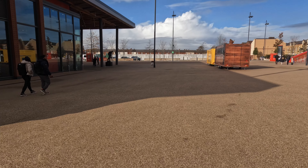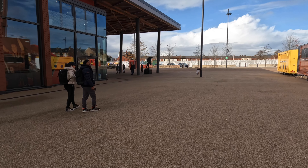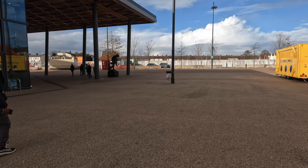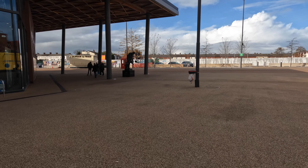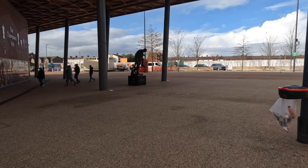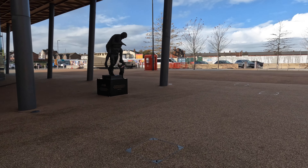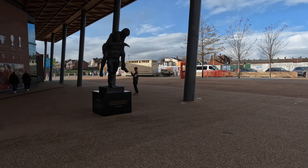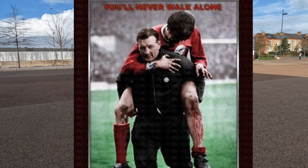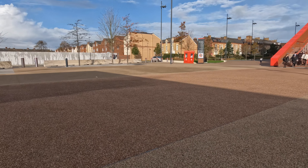To my left is the souvenir shop. And outside is the statue of Bob Paisley carrying Emlyn Hughes — it's an iconic photograph, which I'll try and get on screen to show you the comparison. So I'll start walking through now, past the main stand.